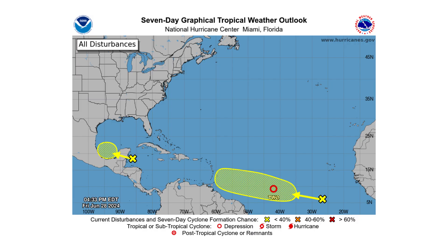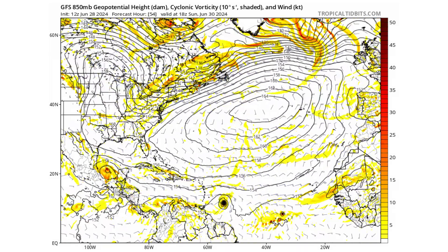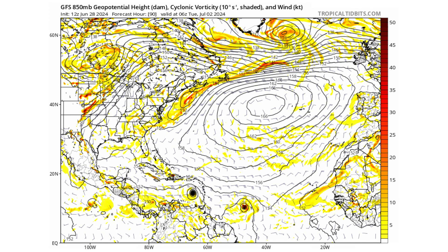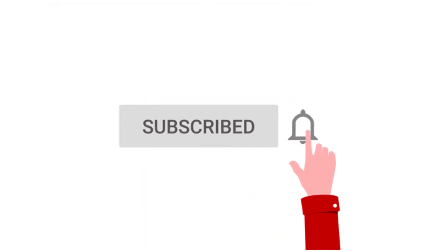Hello everyone and welcome back to Deciphering Weather. In today's video, Tropical Depression 2 has formed from Invest 95L. Will it become a major hurricane as it approaches the Caribbean? If you like detailed weather breakdowns, hit the subscribe button and notification bell to get all of my upcoming videos.